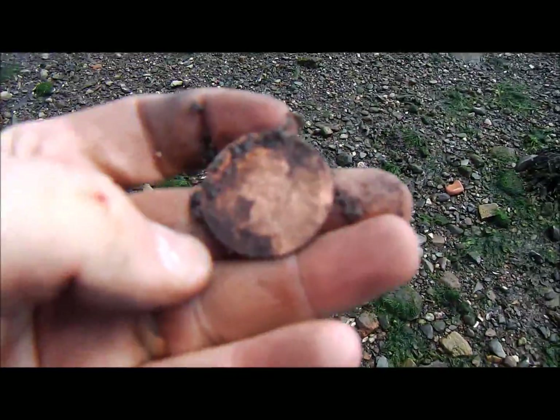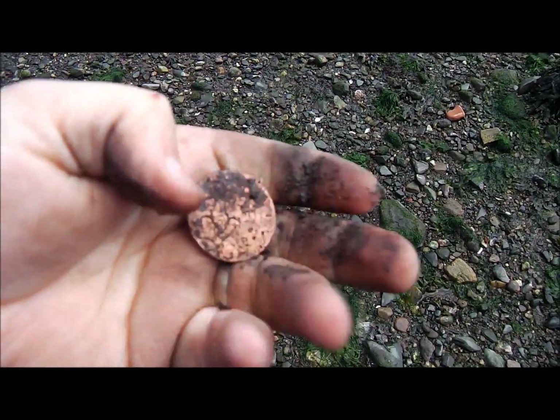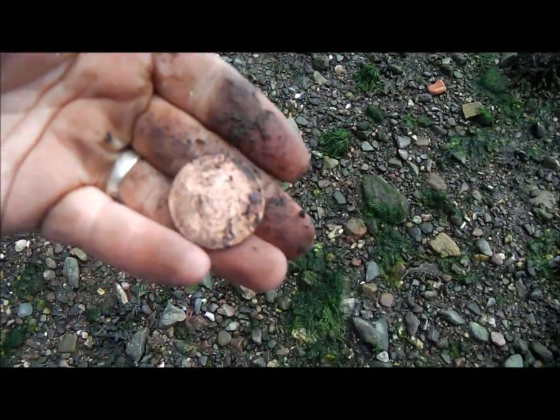Guys, I just dug that — I got an 84, and that was like a big penny. Yep, and it's an Elizabeth the Second big penny. That's cool.